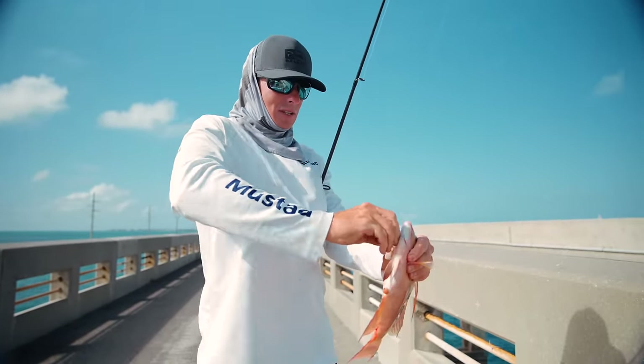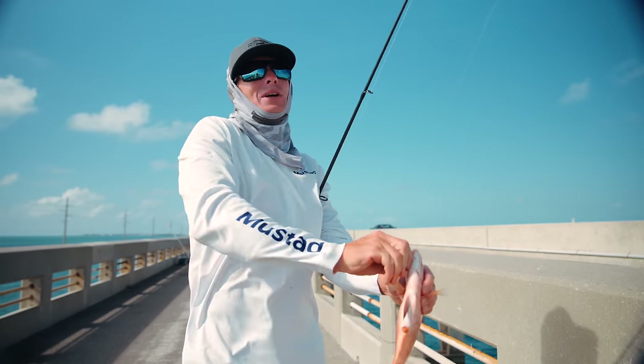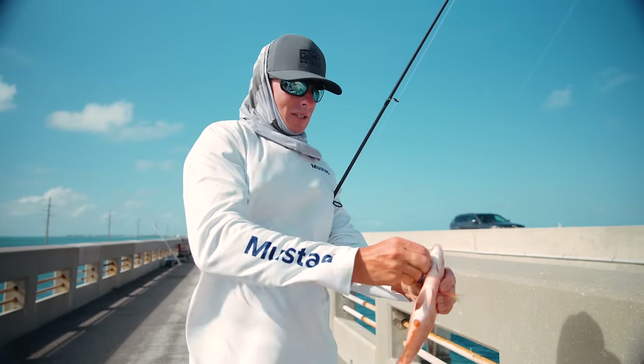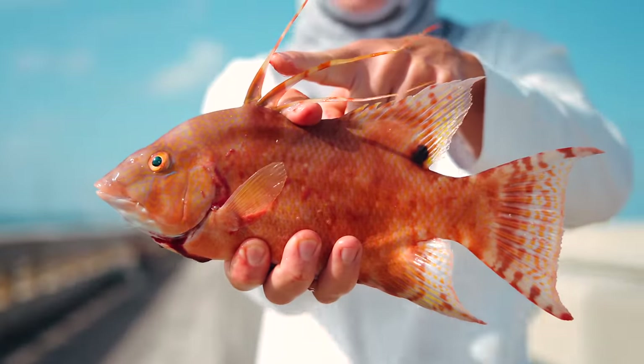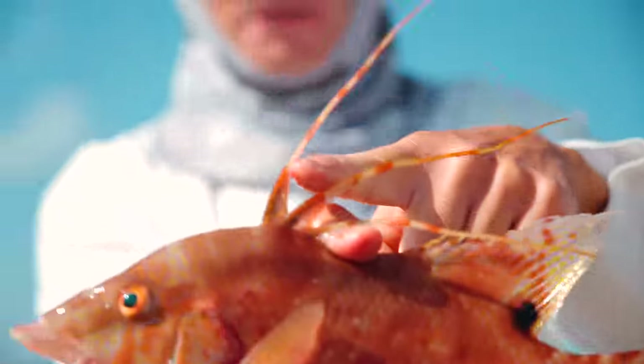All hogfish start out as females and the big ones turn to males. Look at how pretty that fish is, with his tracers up there. I'm going to let him go because he's bleeding, but very pretty fish right there.